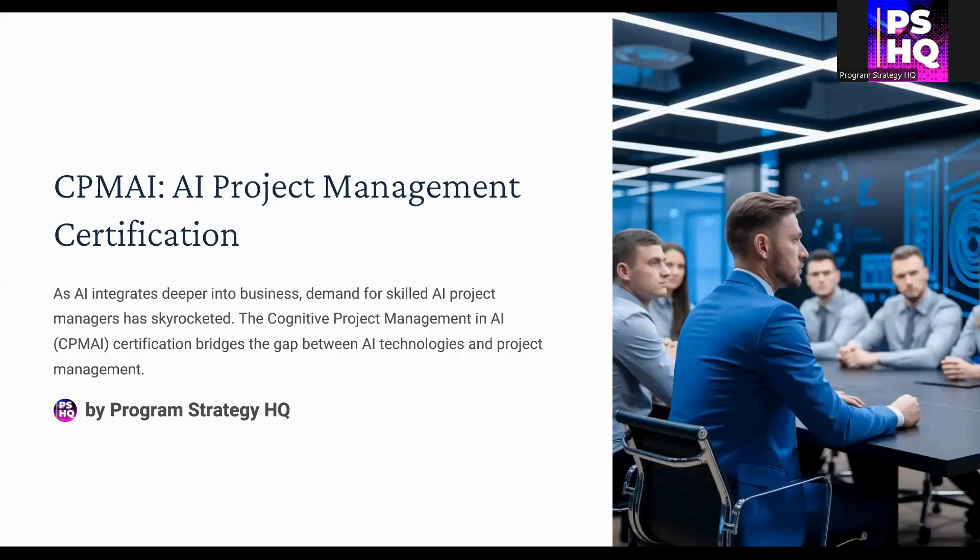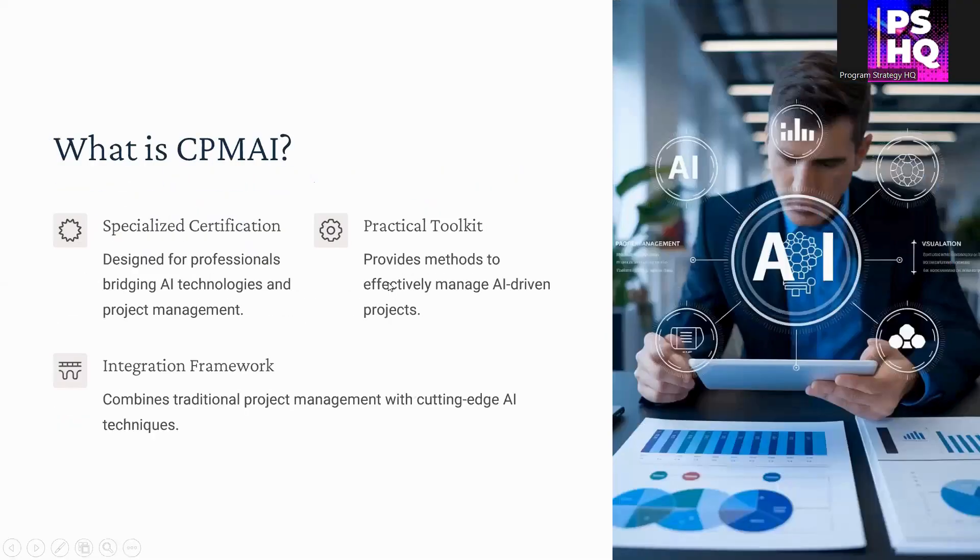Welcome to this video on CPMAI, a new AI project management certification offered by PMI. This is a specialized certification for professionals working on AI projects. It combines AI principles, concepts, and techniques with project management methodologies, offering a practical toolkit with different best practices and techniques to manage AI projects effectively. It integrates traditional project management best practices with AI technologies and techniques.